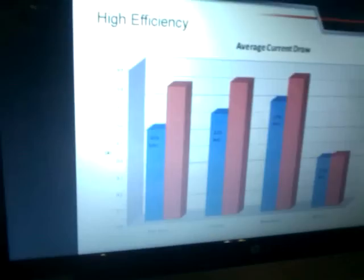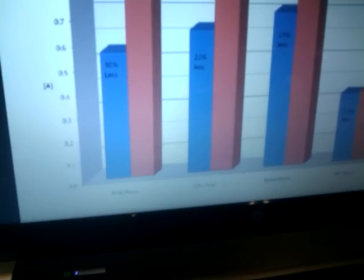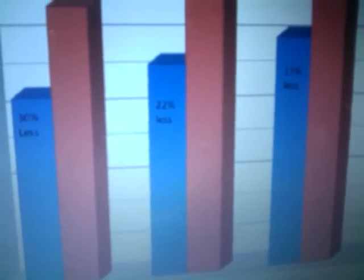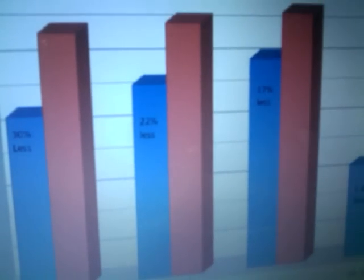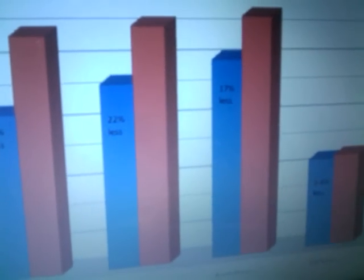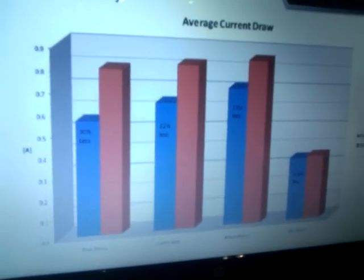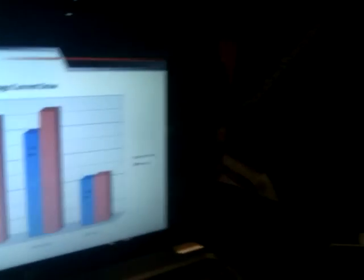This graph right here is an example of current draw — average current draw — between a traditional class AB amplifier and then the BRT. The traditional is in red. You can see that in most cases it's much higher than the BRT current consumption, so that bodes well for vehicles that have limited current capacity in their electrical systems.